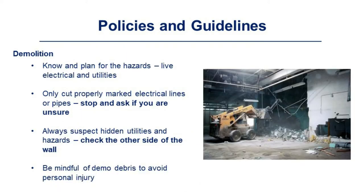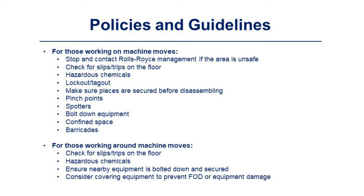For demolition: know and plan for hazards such as live electricity and utilities. Only cut properly marked electrical lines or pipes — stop and ask if you're unsure. Always suspect hidden utilities and hazards, and check the other side of the wall. Be mindful of demolition debris to avoid personal injury. For machine moves, stop and contact Rolls-Royce management if the area is unsafe. Check for slips and trips on the floor, and be aware of hazardous chemicals. Rolls-Royce must be the first lock on and last lock off. Make sure all pieces are secured before disassembling. Be aware of pinch points and keep body parts out of them. Spotters are necessary when moving, and bolt down equipment if it is in a temporary location.